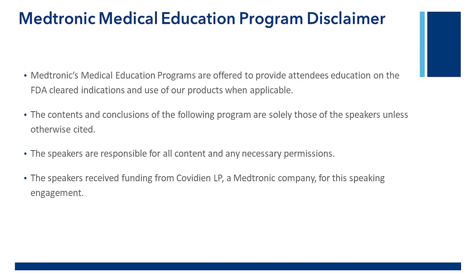Medtronic's medical education programs are offered to provide attendees education on the FDA-cleared indications and use of our products when applicable. The contents and conclusions of the following program are solely those of the speakers unless otherwise cited. The speakers are responsible for all content and any necessary permissions. The speakers received funding from Covidien LP, a Medtronic company, for this speaking engagement.